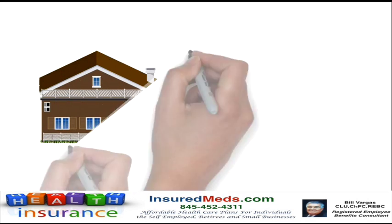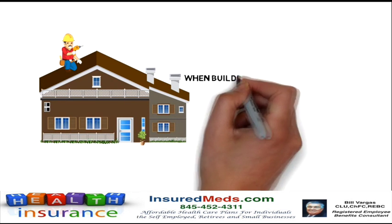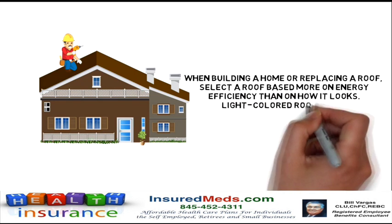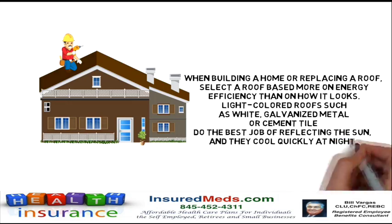When building a home or replacing a roof, select a roof based more on energy efficiency than on how it looks. Light colored roofs such as white, galvanized metal or cement tile do the best job of reflecting the sun and they cool quickly at night.